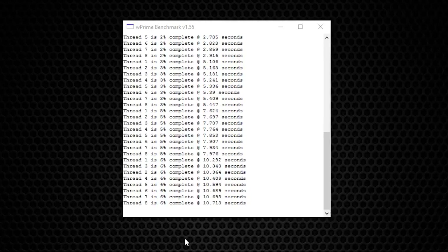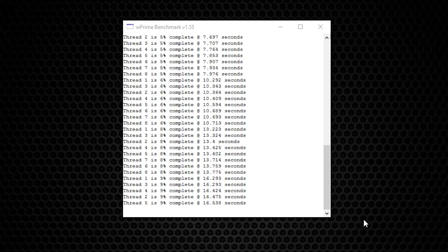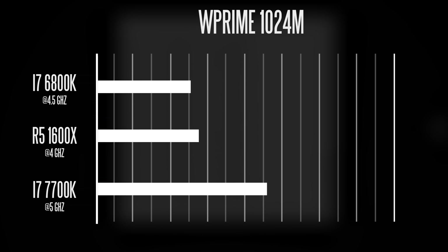We also ran a W Prime 1024M test on all three chips. The faster the completion time, the better — the 1600x completed it in about 130 seconds, the 6800k was the fastest at 125 seconds, and the 7700k scored last place at 158 seconds.